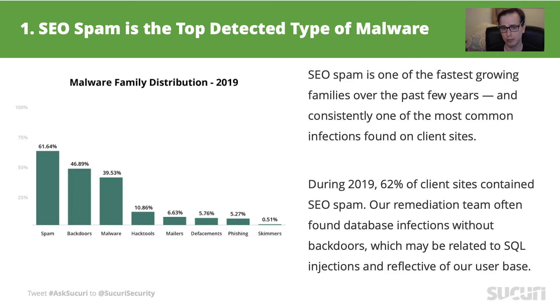Malware family distribution is dynamic. Like any ecosystem, even the smallest change in any of its agents can affect how it will behave. For example, in the 2018 report we found backdoors were the most present of threats, followed by malware and SEO spam. This year, however, SEO spam leaped two positions into first place. The ecosystem change was a noticeable increase in spam attacks on databases and no backdoors present, which may point to SQL injection attacks rather than a full site compromise.